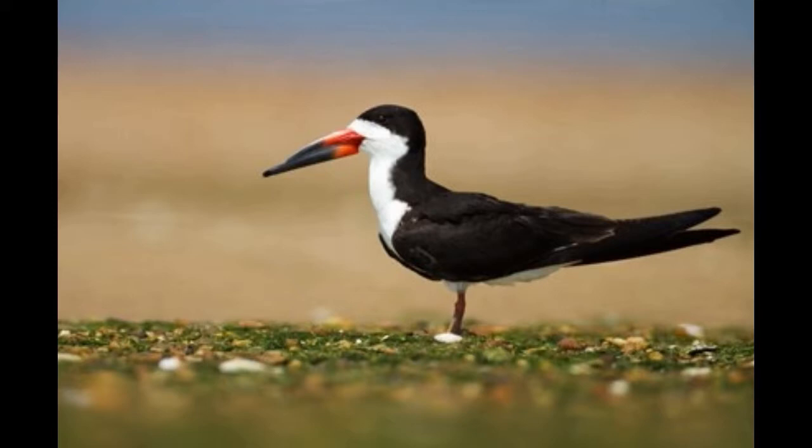Interesting Black Skimmer Facts: Black skimmers can reach 15.7 to 19.7 inches in length and 7.5 to 15.8 ounces of weight. Males are much larger than females.